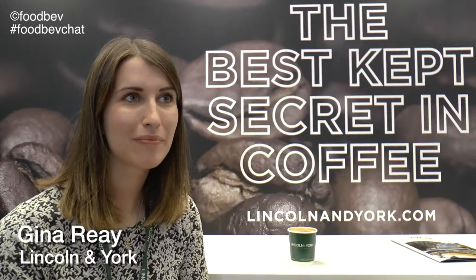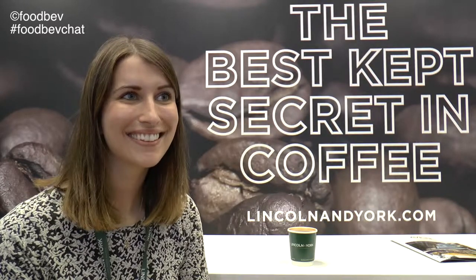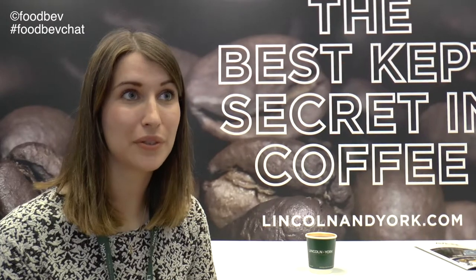I'm Sian Griffiths at Avex 2015 with Gina Ray of Lincoln & York. Gina, you are the best-kept secret in coffee — what can you tell us about Lincoln & York? We're a private label coffee business. We're sourcing coffee from all around the world and roasting bespoke blends for our customer base. We're based up in North Lincolnshire and we've got a very large coffee roastery and contingency facility there.